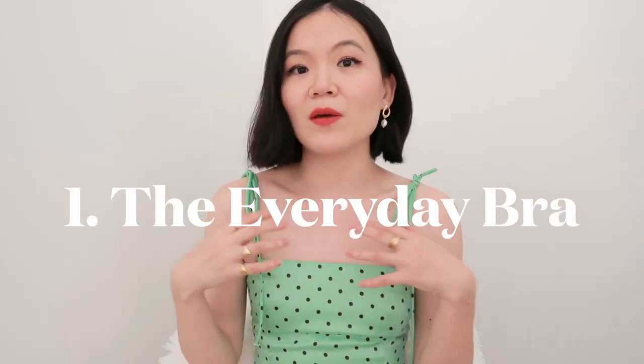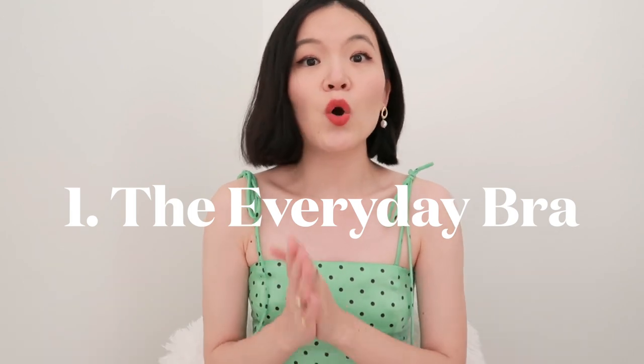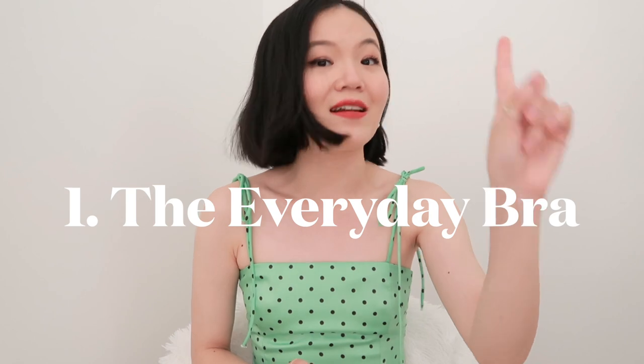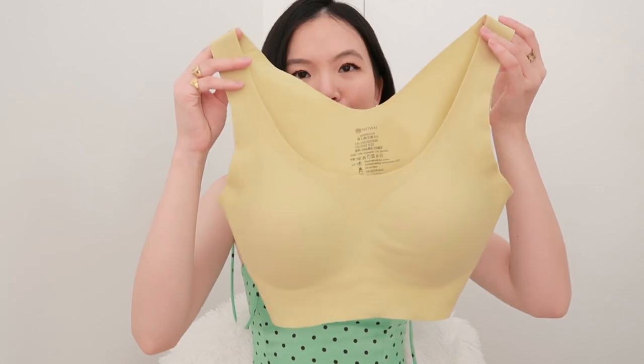Starting off with the foundation — the basic bra that every single girl should have in their wardrobe. And no, that is not an underwire bra. This is an everyday bra that is going to make you feel like you are not even wearing a bra, but it gives you all of the support that you need. I'm talking about seamless bras.